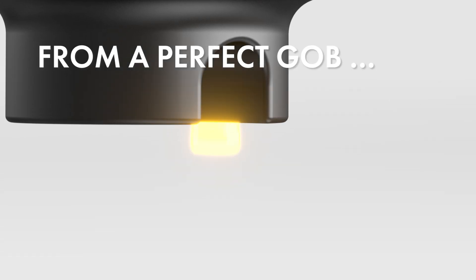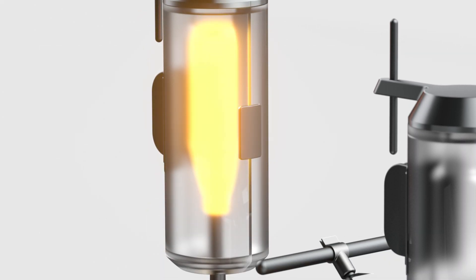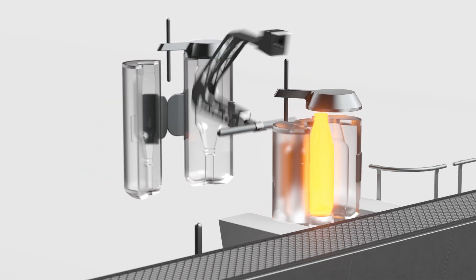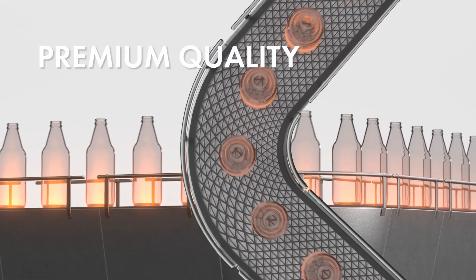From the perfect gob, we create a diversity of shapes and colors, with consistently premium quality.